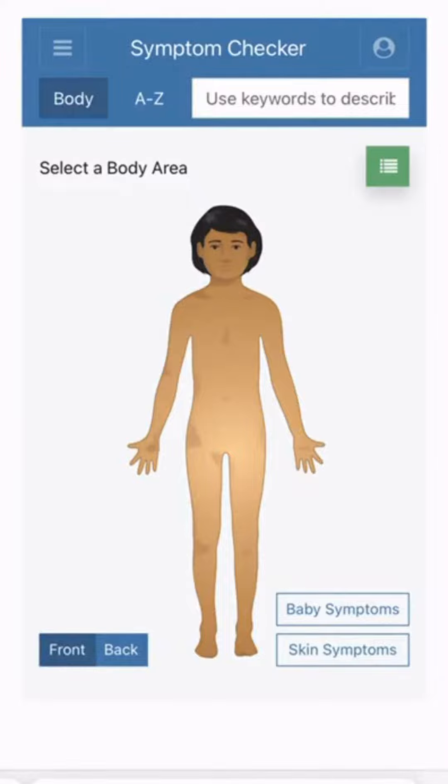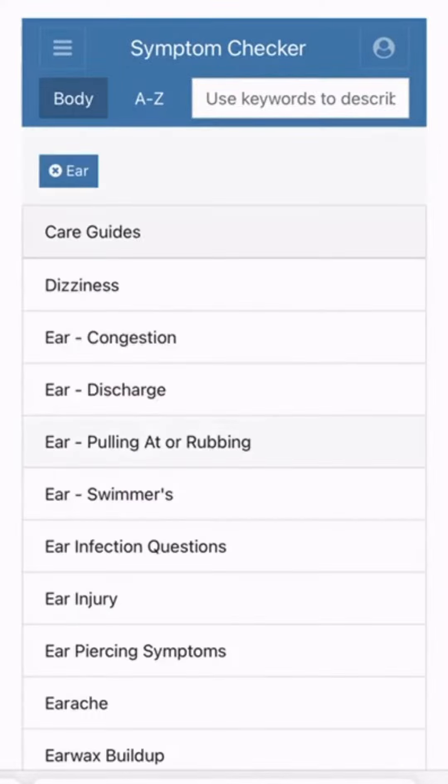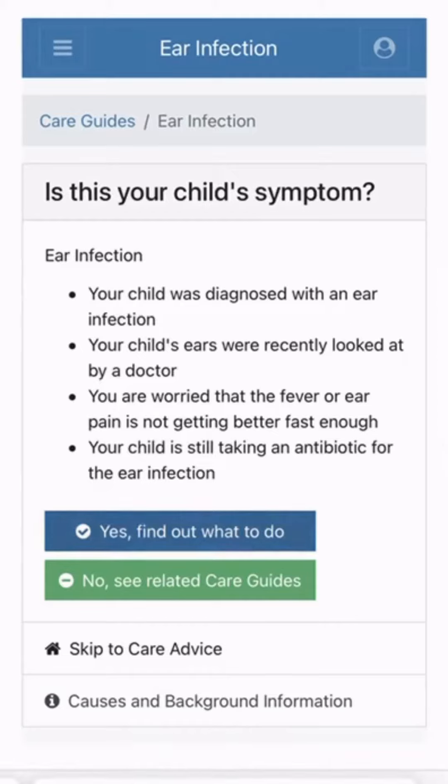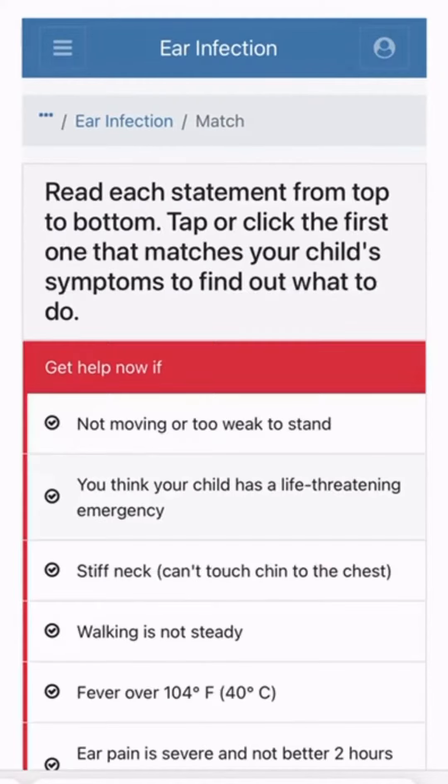Then you'll just touch the part of the body that is bothering them. In this instance, I'm going to choose the ears — let's say maybe we have an ear infection. It'll ask you some symptoms, and then you can say yes, I need to find out what to do with these symptoms, or no, it's something similar but I'm not sure what it is. And it'll give you suggestions.